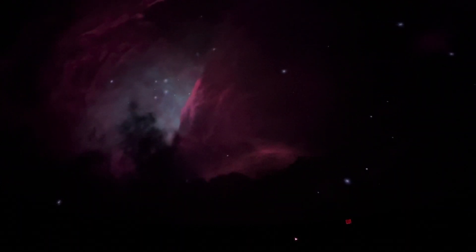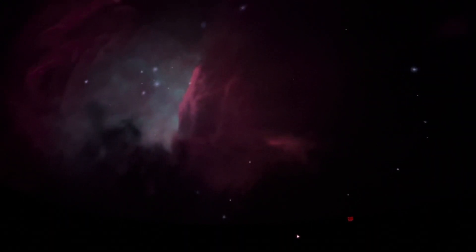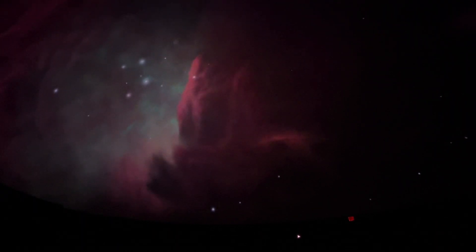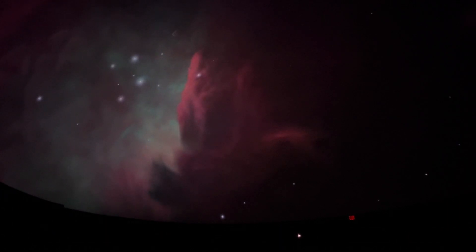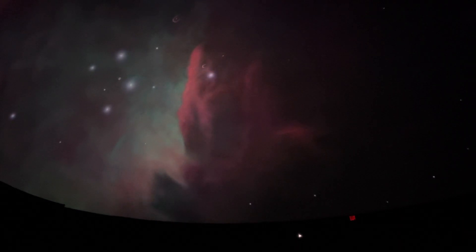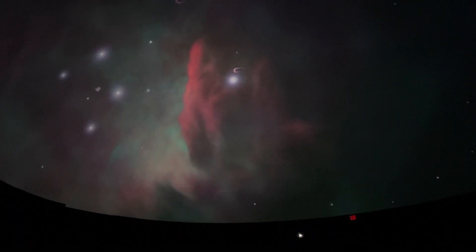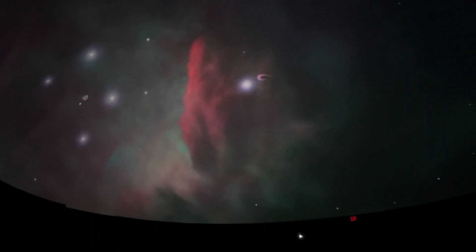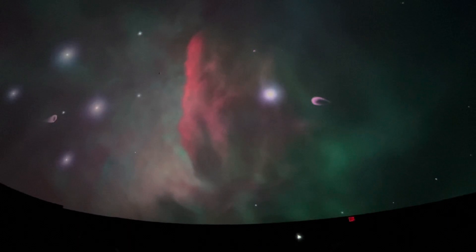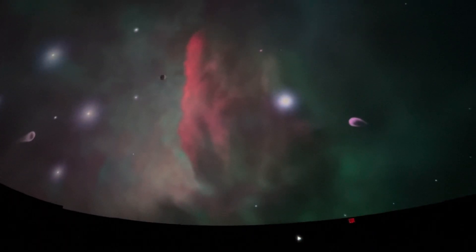A cloud of gas in space is called a nebula, and the one in Orion is the brightest in our sky. It's home to hundreds of young stars, most just a few million years old. Radiation from these hot young stars causes the gas to glow and sculpts the canyons and towers within the cloud. Many stars here are surrounded by dark disks of material — perhaps early planetary systems.